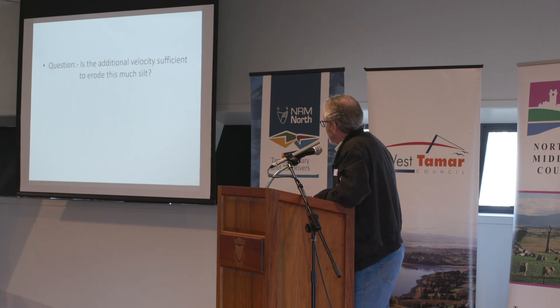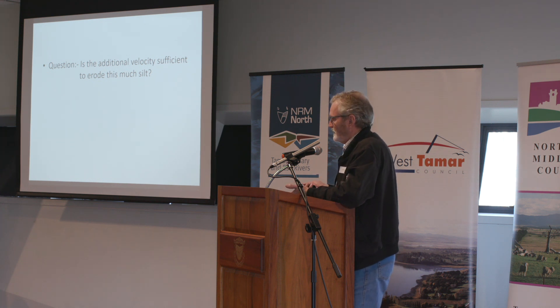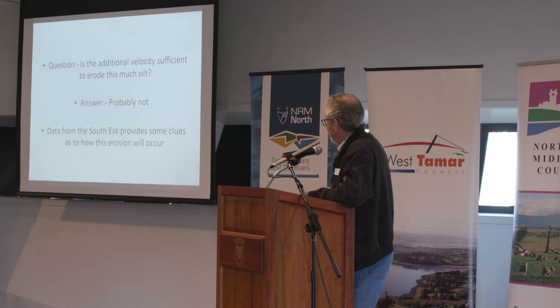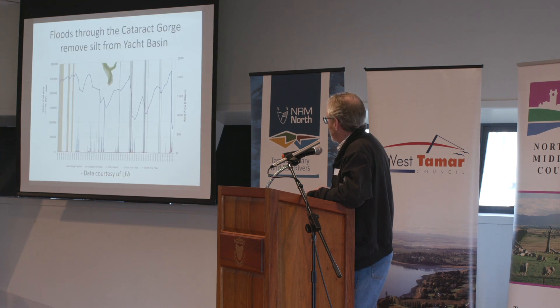The question is: if we were to increase the tidal prism by, say, 10%, then we can expect to see velocities increase by a similar amount. The question is whether that additional velocity is sufficient to erode that much silt — and the answer is, well, probably not, maybe, perhaps. But let's look at the South Esk, because it does provide some clues on how that erosion would actually occur.